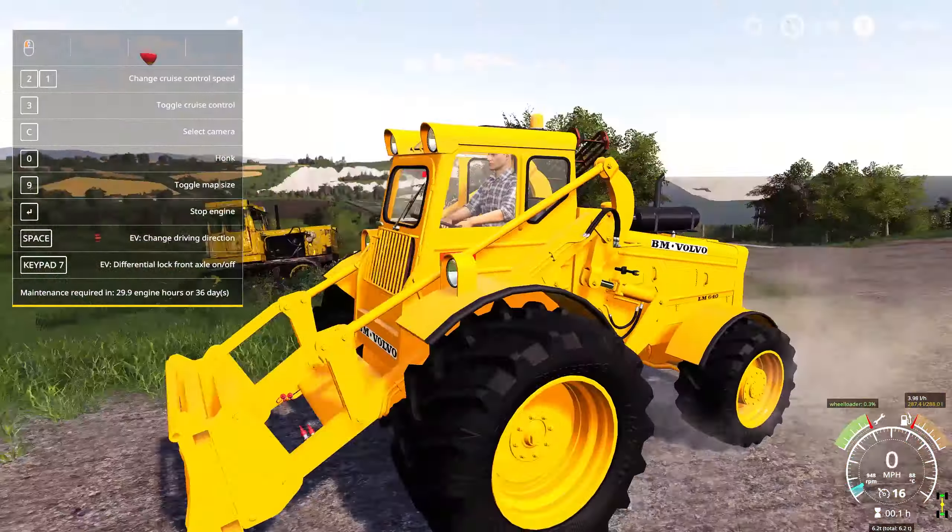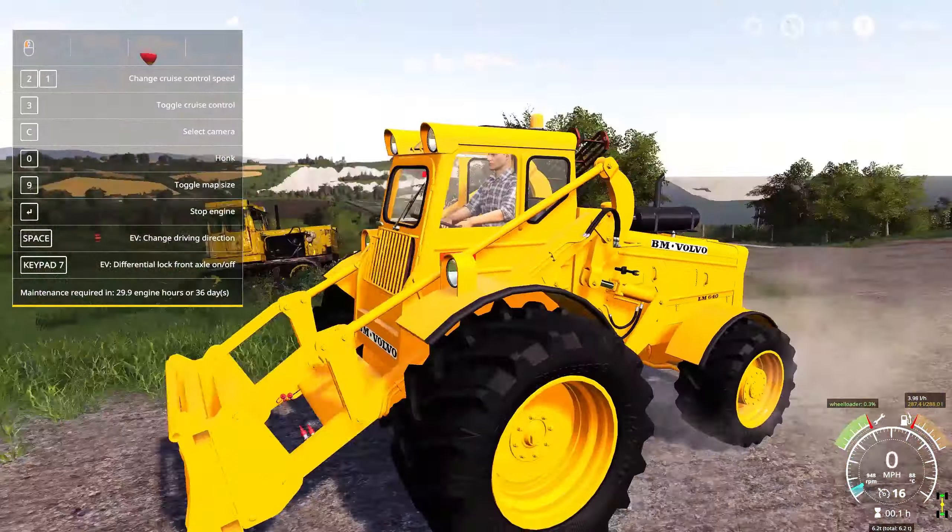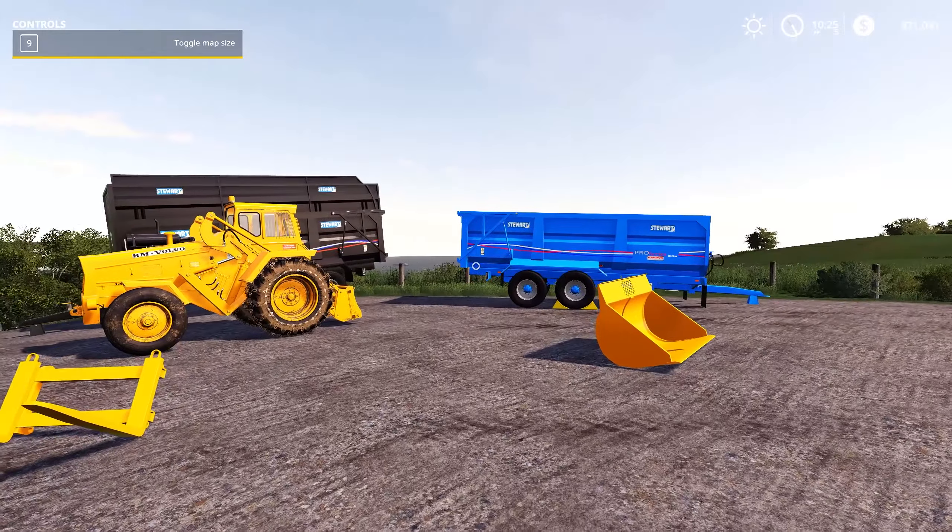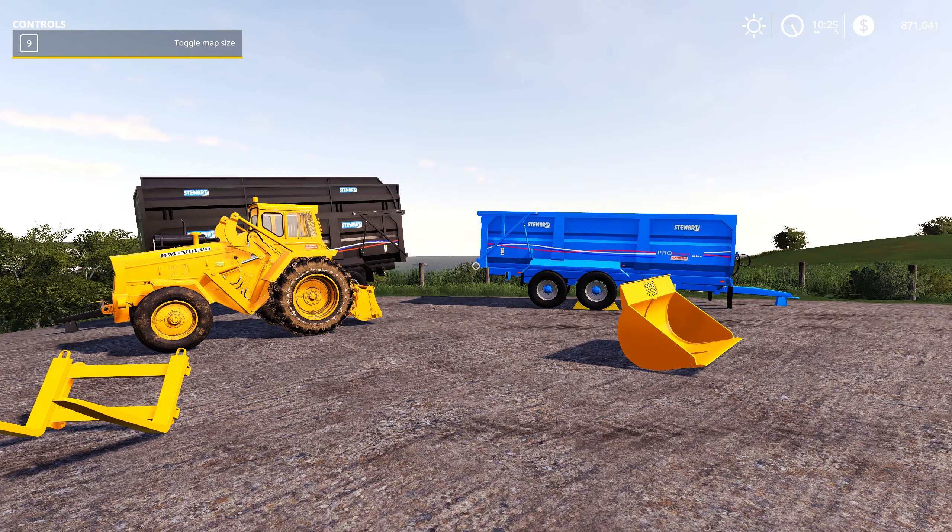A nice little powerhouse as well. We are now finished with that — this is the North Modern BM Volvo LM620 slash 640, available as always on all platforms.